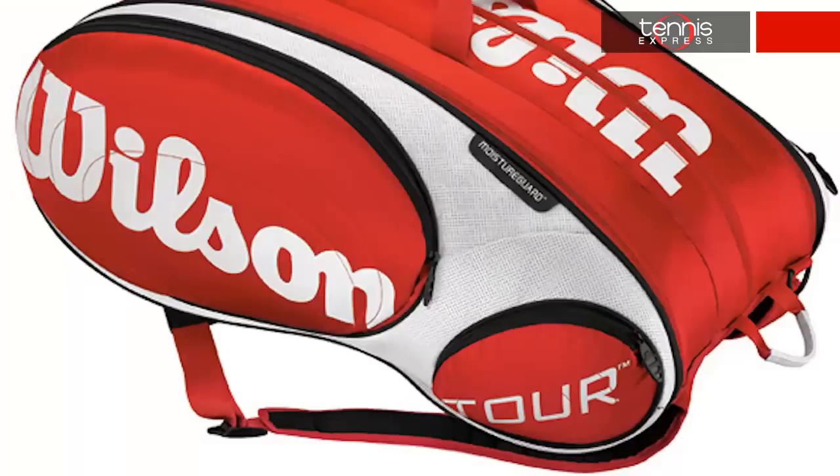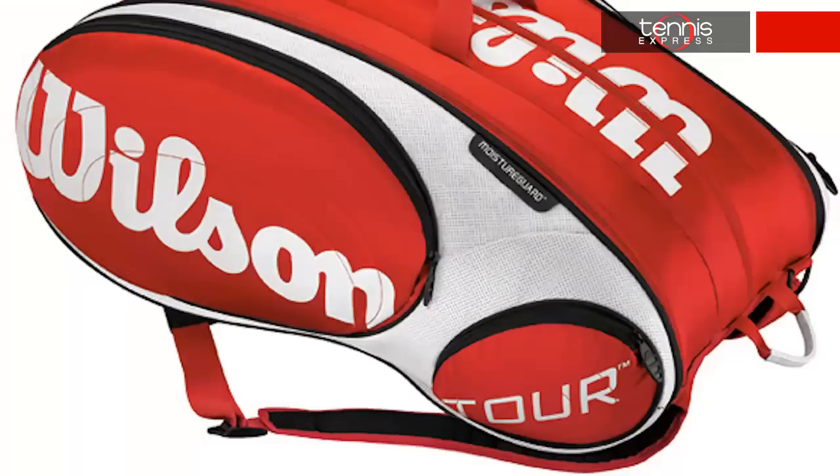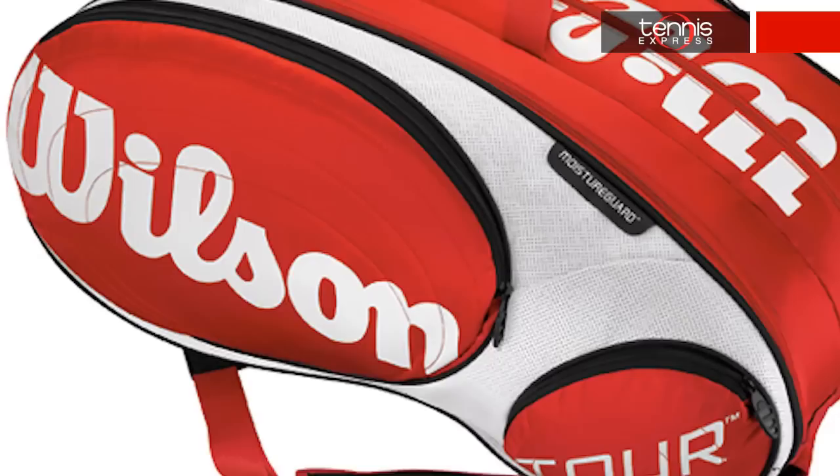Fed's bag of choice is the Wilson Tour 15 pack in red and white. Thermo Guard and Moisture Guard technology protect up to 15 rackets from extreme heat and moisture.